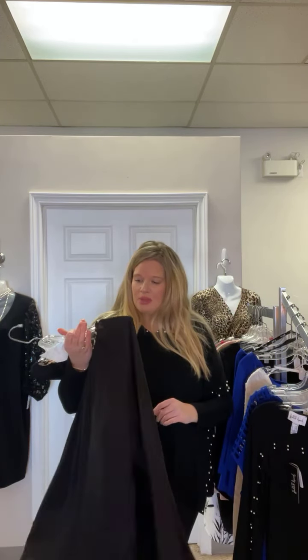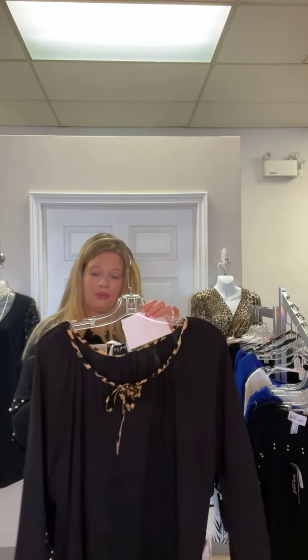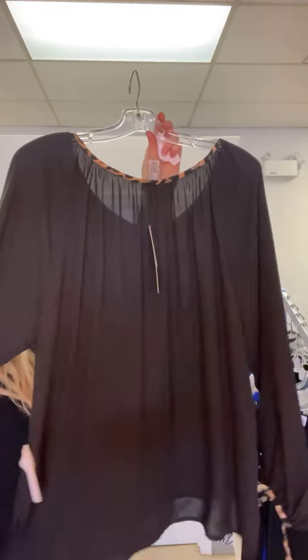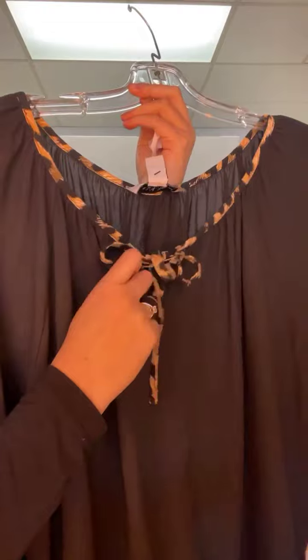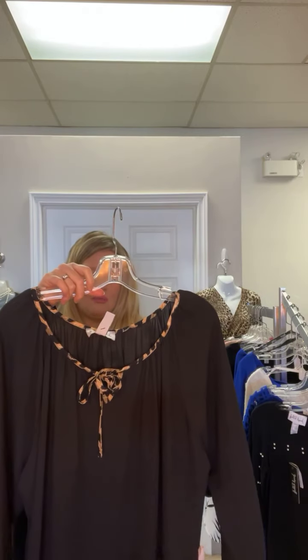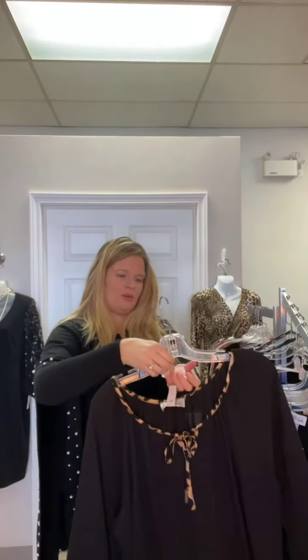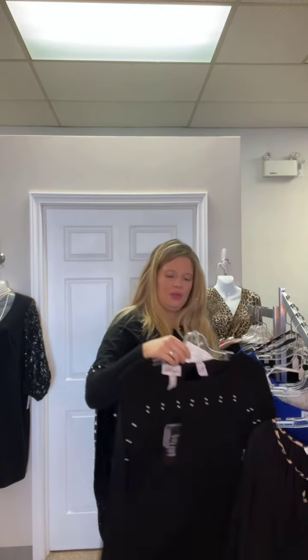The first piece — hanger one — I have sizes 10, 12, 14, and 16. Regularly $153, on sale for $49.99, so that's more than a hundred dollars off. It's a really beautiful chiffon Joseph Ripkoff blouse with a sweet little leopard detailing, a cute little keyhole right here, and the same detail on the cuffs. It's a roomier, blousey style — a great price.